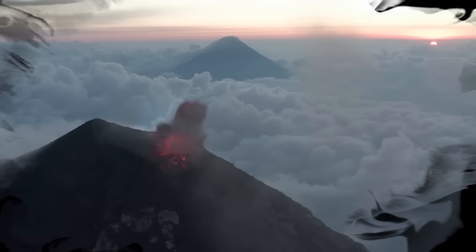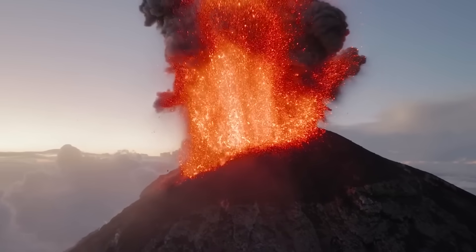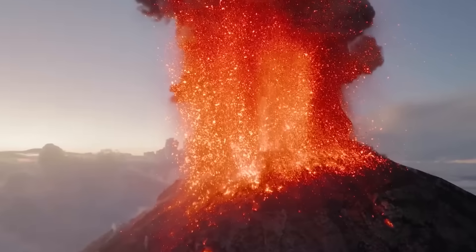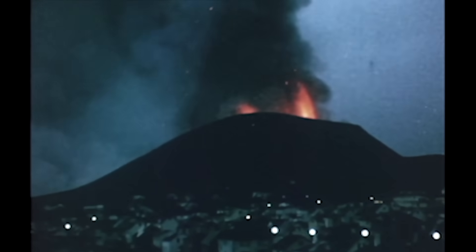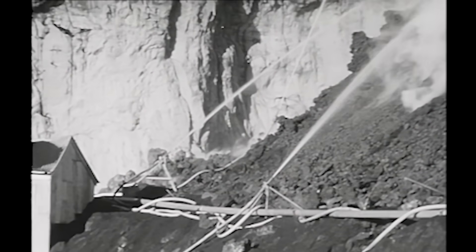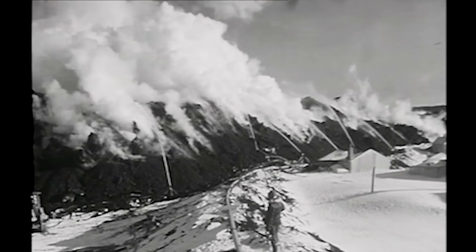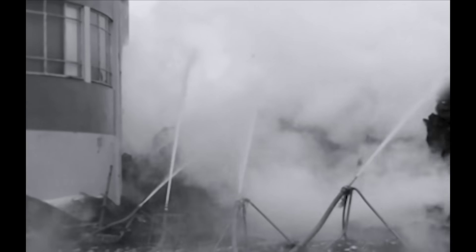Imagine this: a volcano literally erupts right outside your house. It sounds insane, right? But that's exactly what happened back in 1973 on this small Icelandic island called Heimaey. And get this, people there started dumping tons of saltwater onto the lava just to save their town. Sounds ridiculous, but it actually worked.